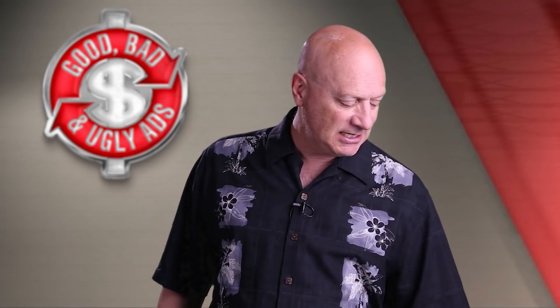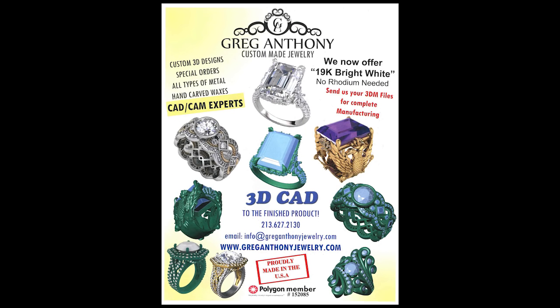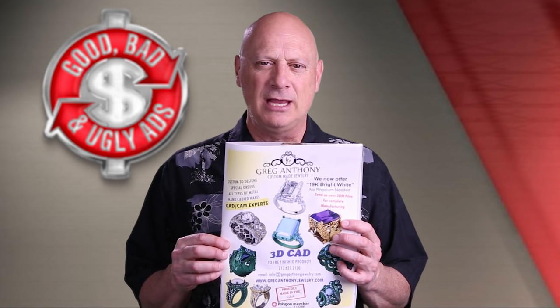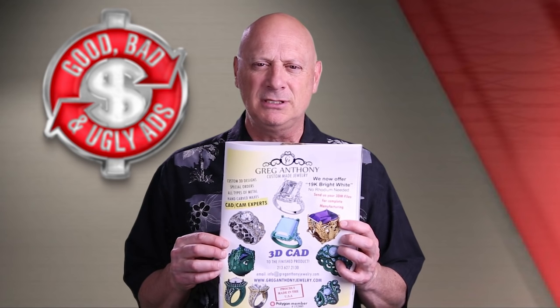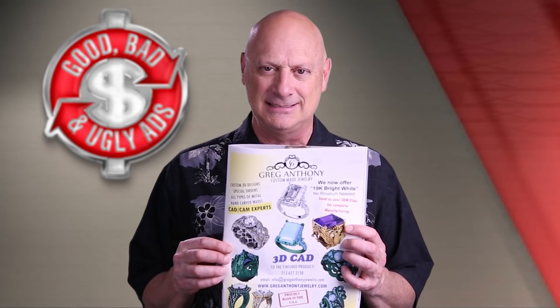We're going to start with a magazine ad. This ad appears in Retail Jeweler magazine, so it's a business-to-business ad going to retail jewelers, and this is for a manufacturer of jewelry. What do you think of this ad? Take a look at it. Is it good, bad, or ugly? You can pause the video if you'd like to take a closer look at it, but consider what your vote would be, and I'll be right back to tell you what I think it is.